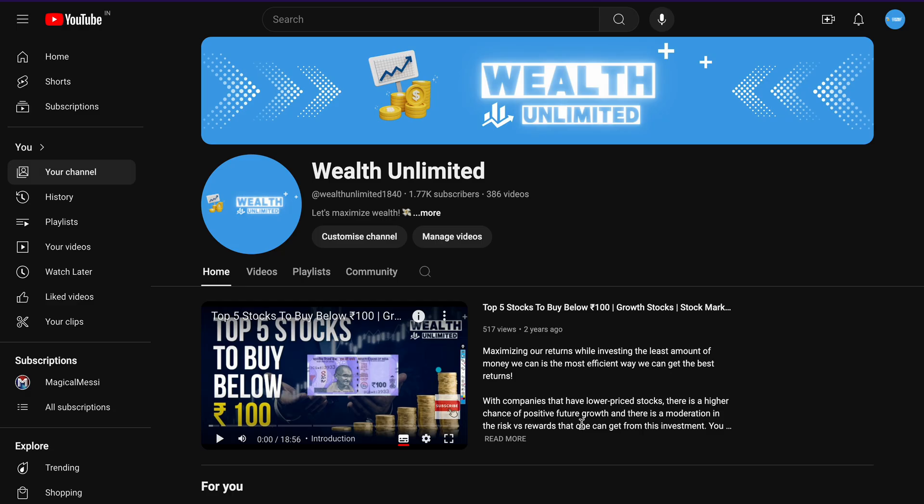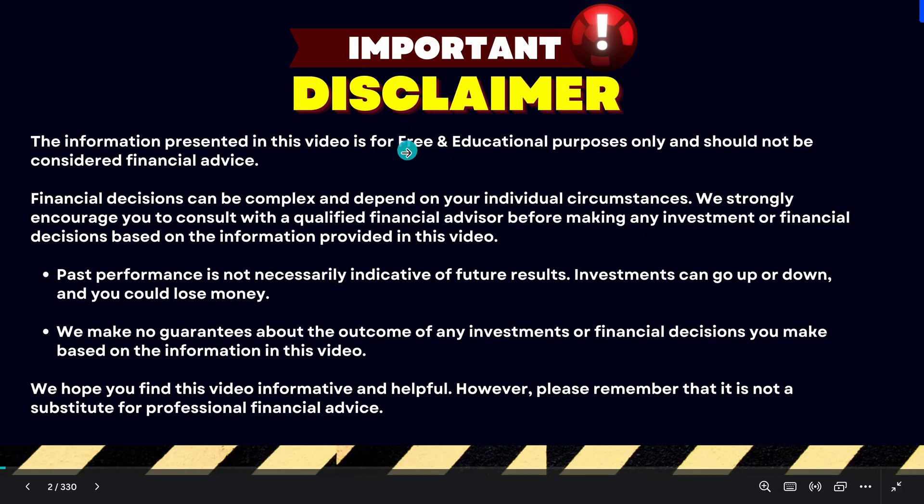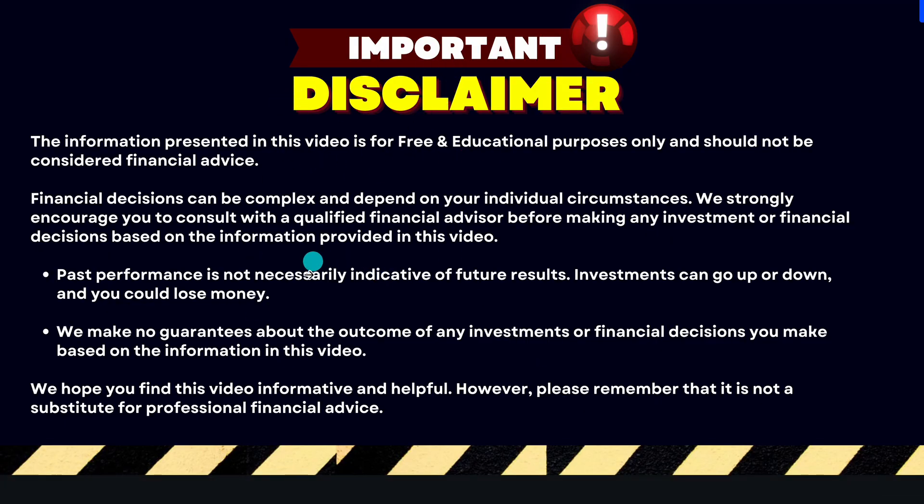So before starting the video, I will tell you that the amount of content we keep on this channel is completely free of cost. And if you want to invest in the stock market, then do so after discussing it with your financial advisor.